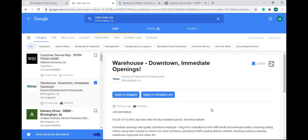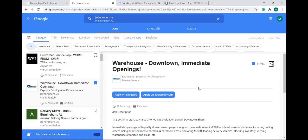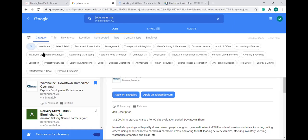Now I'm going to talk about filters. You can filter out the jobs you're interested in. In the top left corner you'll see: category, title, new to you, location, date posted, type, company type, and employer. We're going to go through each one. Under 'category,' once you click on it, you'll see lots of different categories — management, sales and retail, healthcare, and so on. For example, I'm going to click on healthcare and computer IT.